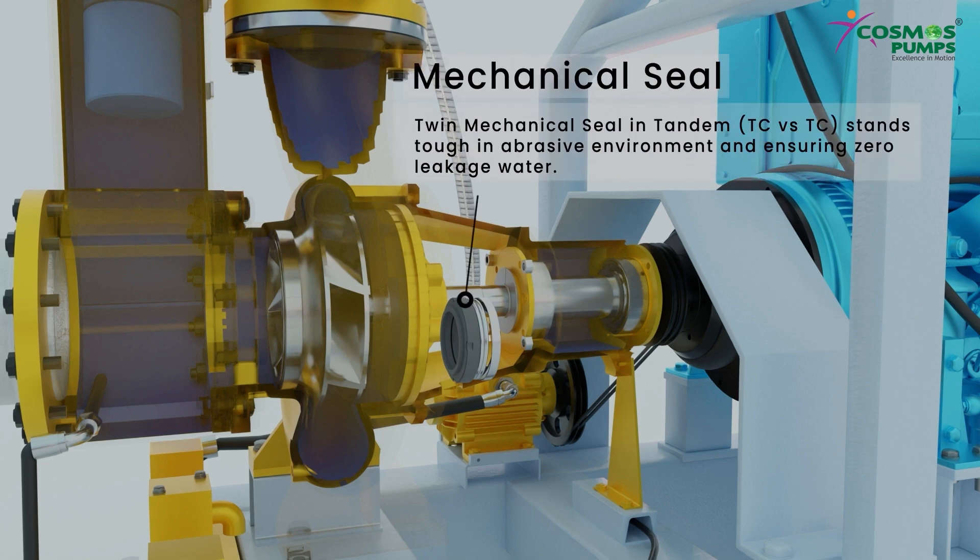Twin mechanical seal in tandem, TC vs. TC, stands tough in abrasive environments, ensuring zero leakage of water.